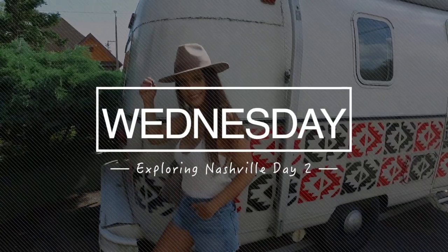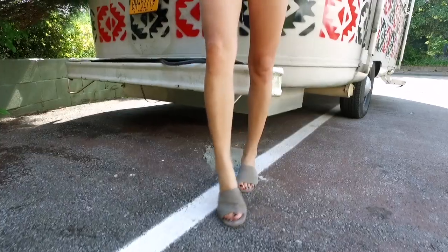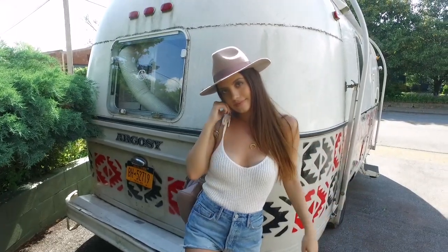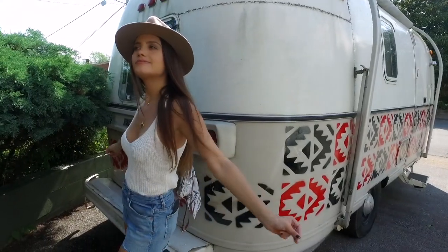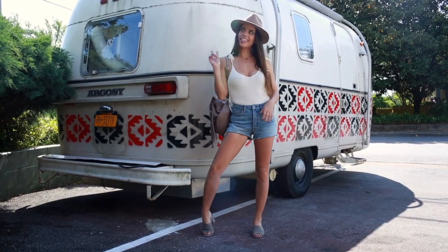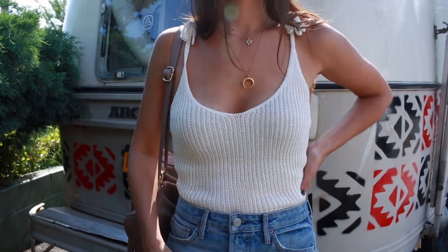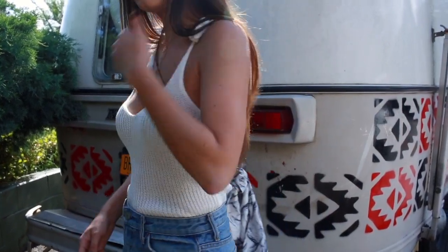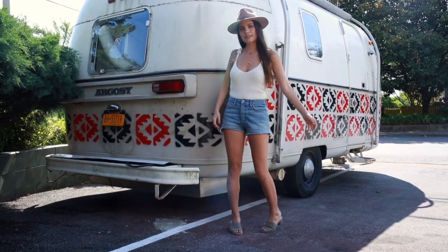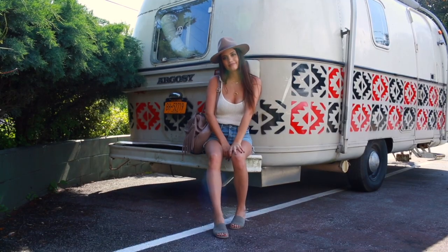Wednesday was our second day in Nashville and we were doing a lot of walking, so I wanted something easy again. One of my go-to looks for spring and summer is just a tank top and shorts or jeans. My tank top is from Lulu's — I love it specifically because it has texture, like a knit material, which makes a simple piece stand out. It also ties at the straps, which looks so cool — I got so many compliments on it.